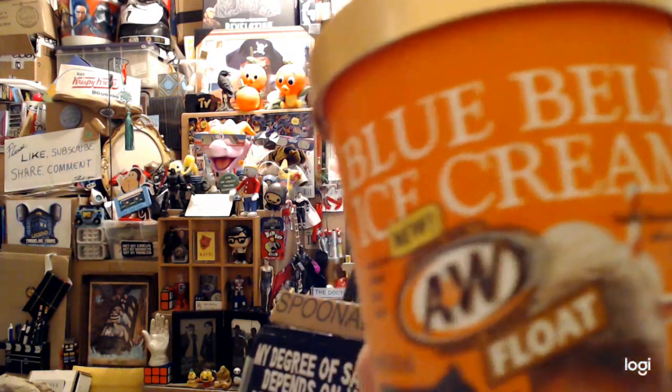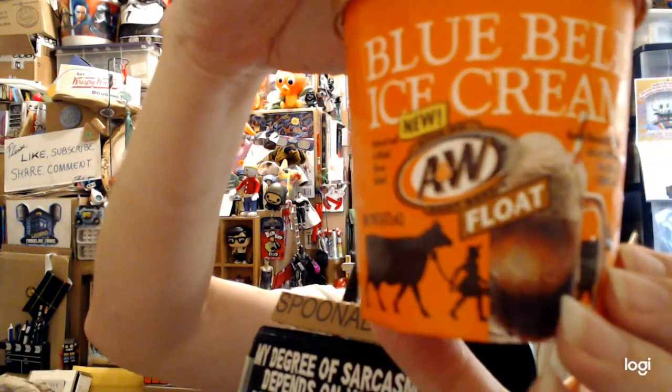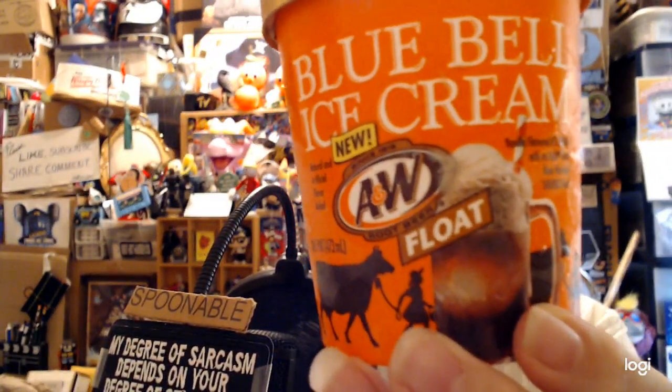Hello there, it's your boy Tasty Cake. I have some Bluebell ice cream — A&W root beer float. Let me get it focused. There you go. It has natural and artificial flavors, added vanilla flavored ice cream with an A&W root beer flavored swirl.